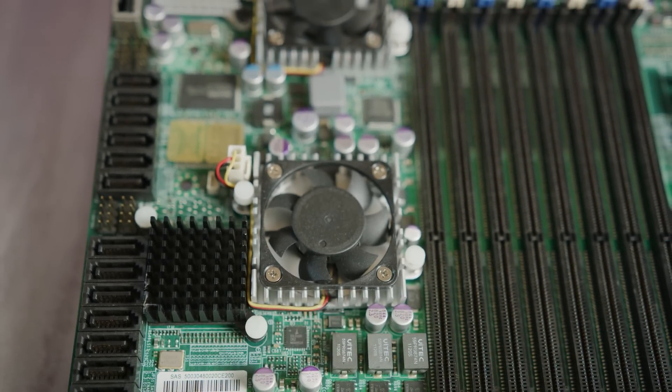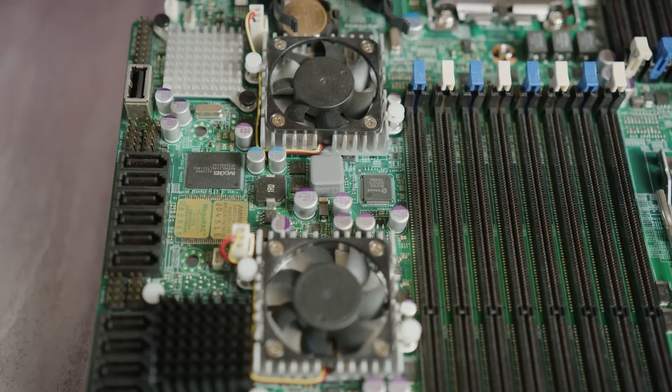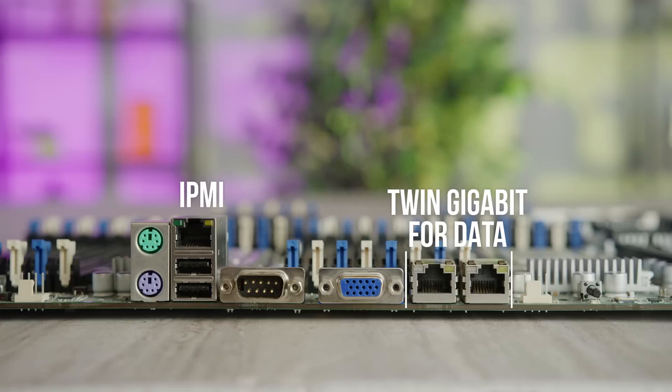Look at all those connectors — and yes, those are fans on the chipsets. Plural chipsets. Speaking of which, the IO includes three Ethernet ports: two gigabit for data and another one for IPMI, which is a remote management interface.